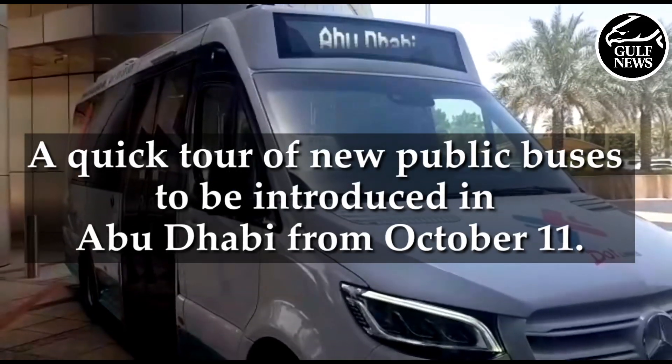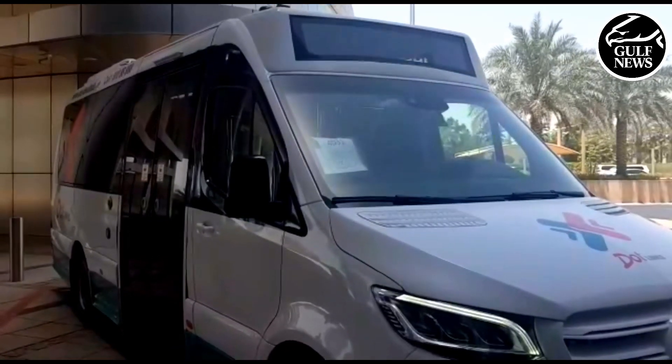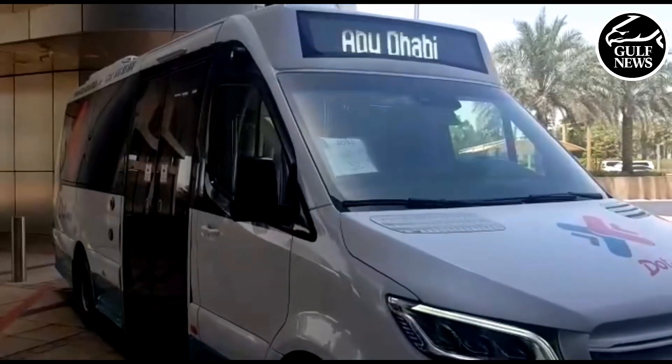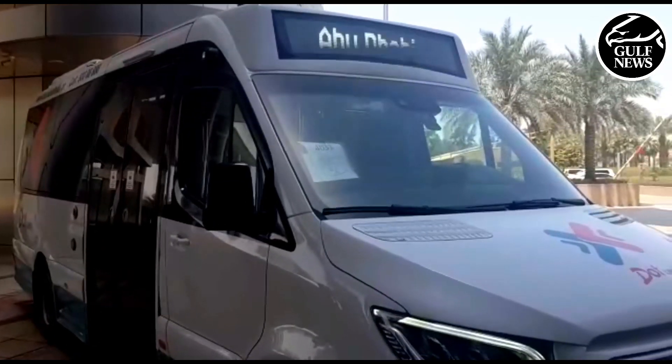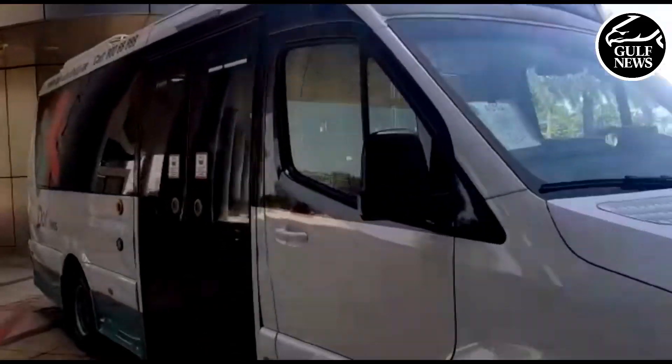What you see in front of you is a new bus that will be added to Abu Dhabi's fleet of buses from October 11 onwards. This new model is a minivan and will be used to improve connections within residential areas in Abu Dhabi. We'll do a quick tour right now.